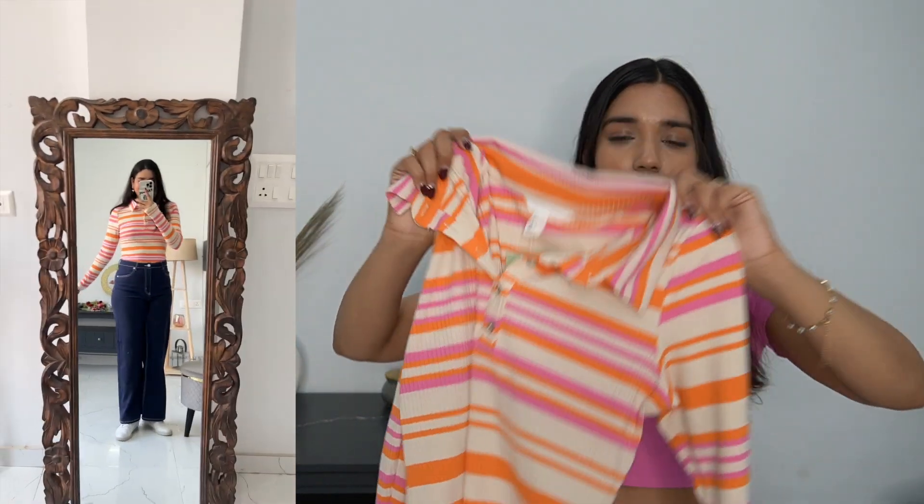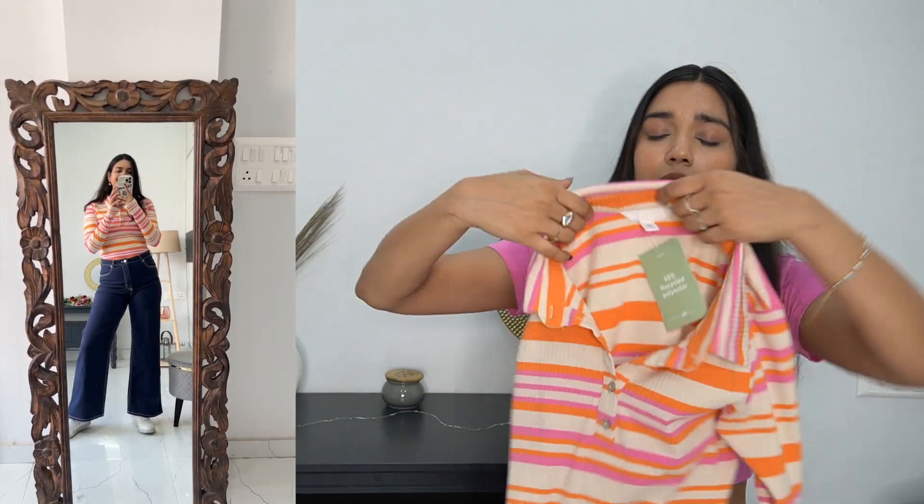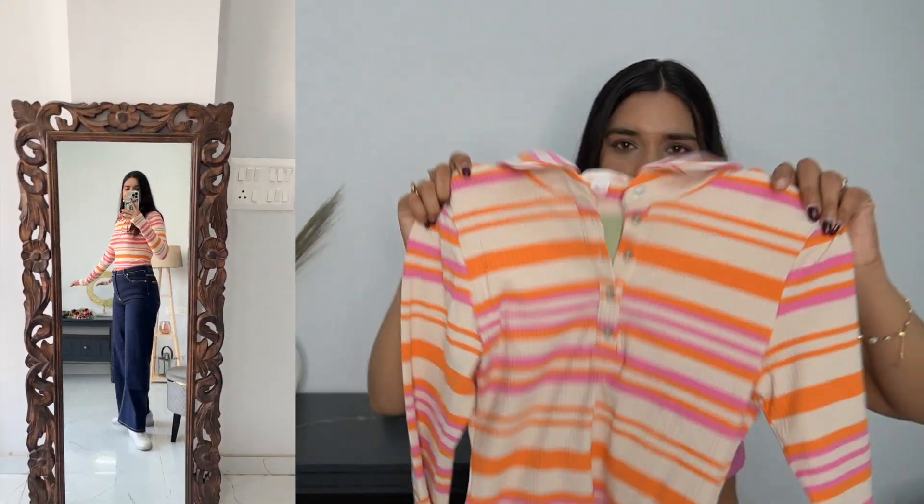I ordered it in a medium size — everything will be linked in the description box down below. This is the first and the cutest thing. It has a polo neck or collared neck pattern which I really like. For two years this style has been such a trend. I cannot resist myself when I see these clothes — they look very classy, very sexy. Especially H&M and Zara, these clothes make a lot of impact.